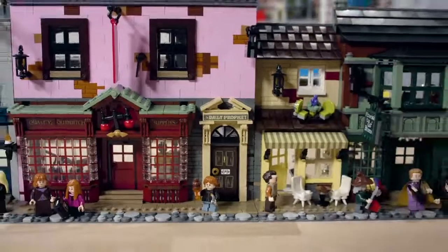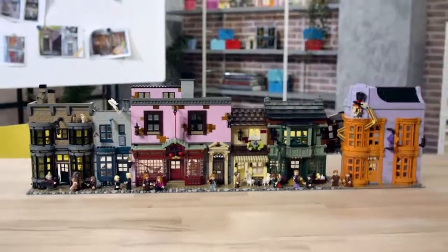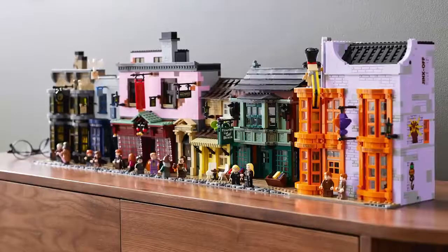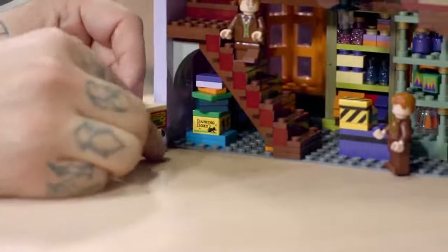This model is over a meter long — four base plates of 16 by 32 next to each other — and it has over 5,000 bricks. It's the perfect marriage between a beautiful display piece and a rich play set that can invite anybody to relive all these iconic moments from the movies and even more.